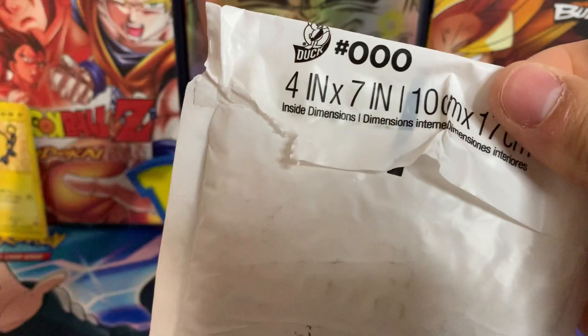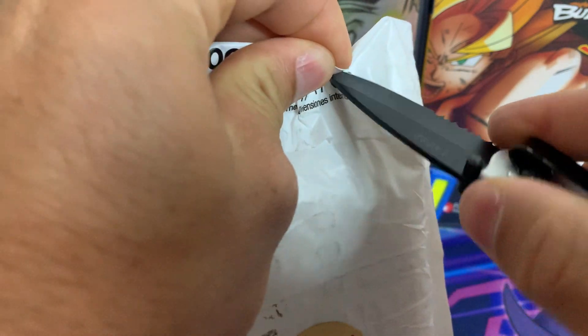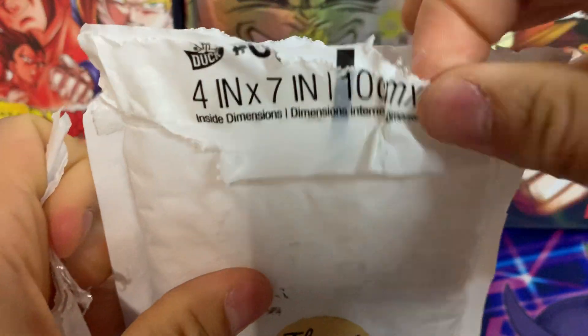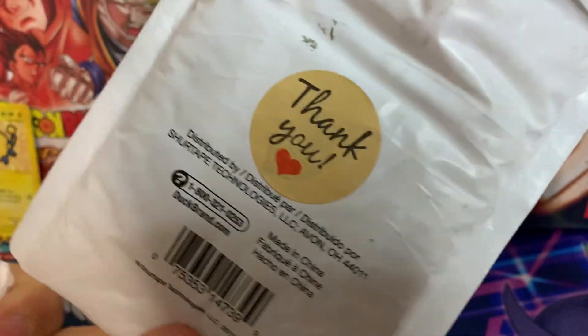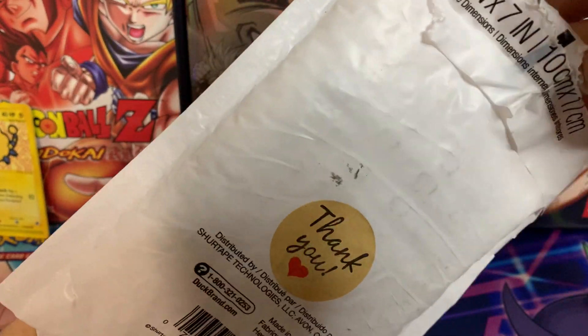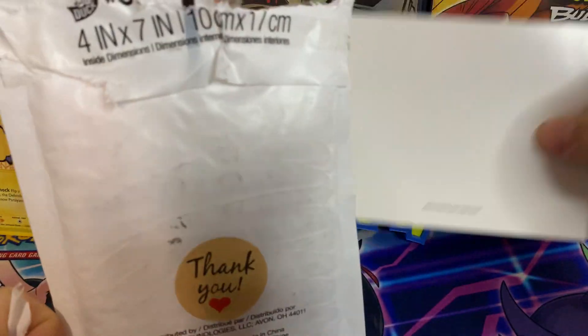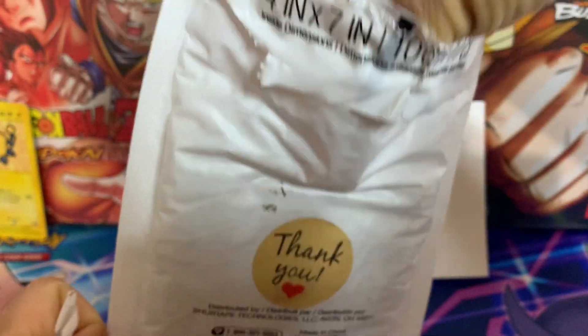You'll see a little tear in the package — that was from me. I tried to record this opening but I didn't have a cutting device down here with me, so I had to kind of restart the recording. But with that being said, let's just crack right into this. I'm not sure if there's going to be an invoice or not. I really don't want to show the other side of the package because it has personal information on it.